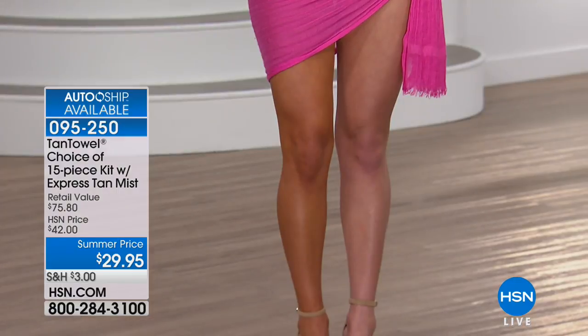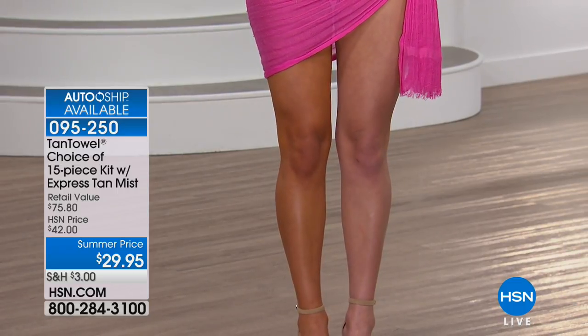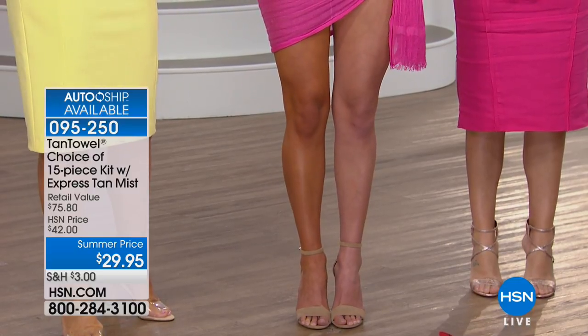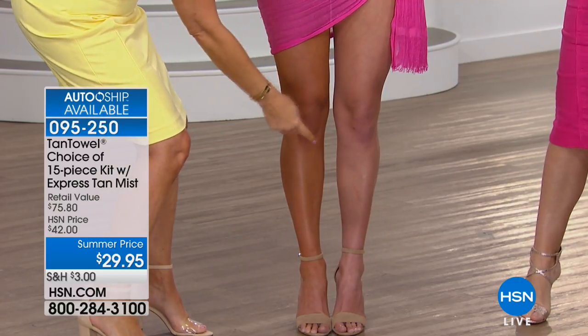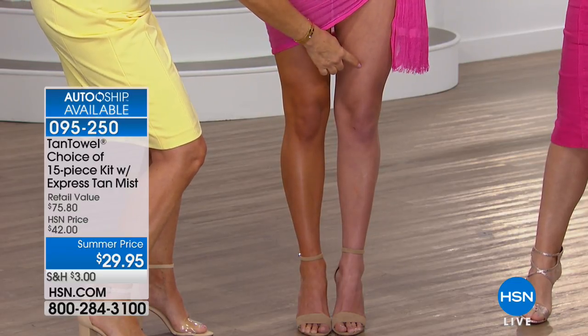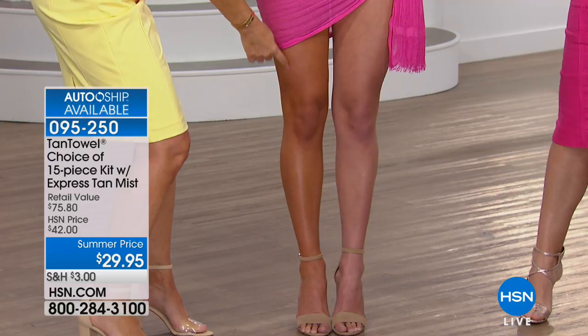Years ago, we were asked to create something that gives immediate satisfaction — and that's what the Express Tan is. We're going to show you how to use Tan Towel and then show you how to use Express Tan, which is included in this kit. Look at the difference: it's completely even from the top to the bottom, taking an untanned leg and creating a beautiful glow. She used Plus, going from before to after with her Plus application.